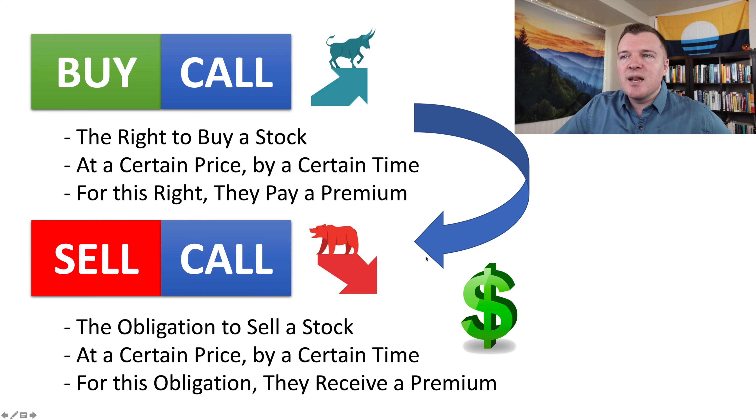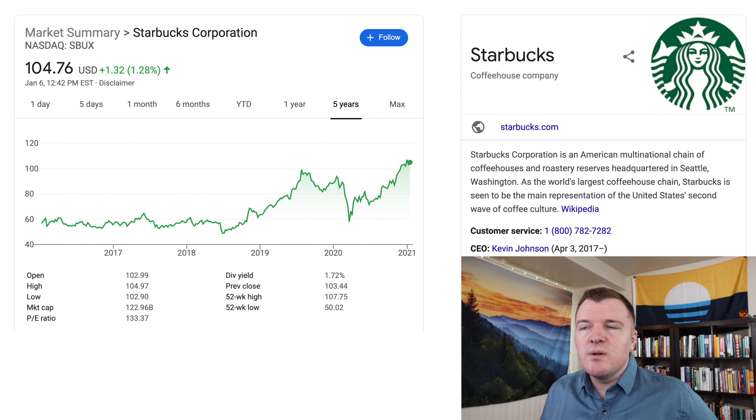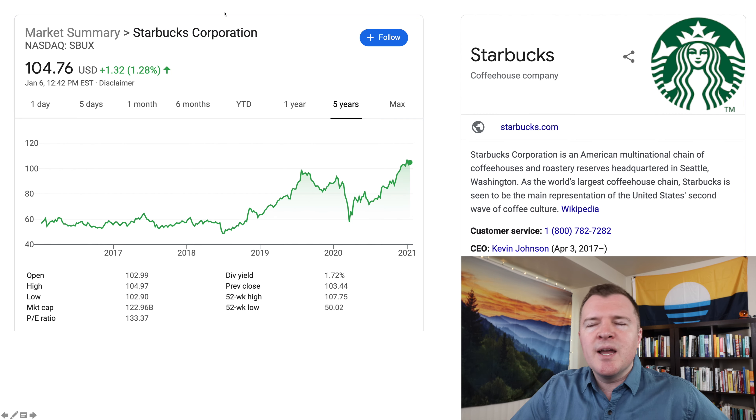The seller obviously has the opposite opinion of the buyer. When the buyer buys a call option, they're given the right to buy a stock from the seller at a certain price — the strike price — by a certain time, the expiration date. And for this right, they're paying the premium, a certain amount of money. So the seller is being paid the premium and now has the obligation to sell stock at the strike price at the expiration date.